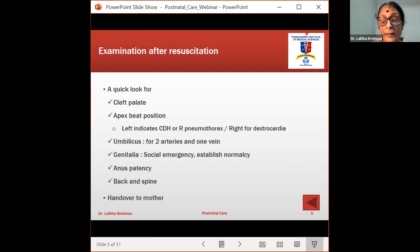Genitalia examination is a very big social emergency. We had a case where a mother delivered a second baby, the family celebrated thinking it was male, the mother had a tubectomy, and the baby was later referred to us for severe vomiting. We found it was masculinization — a female child. These situations can be avoided with a very detailed examination to establish the sex of the baby. Also check anus patency, back and spine, and then quickly hand the baby to the mother — obviously after establishing resuscitation and vital signs.